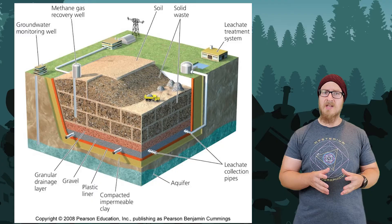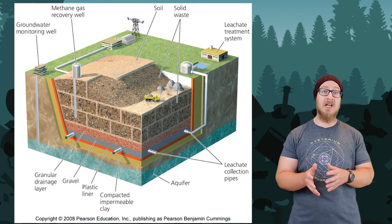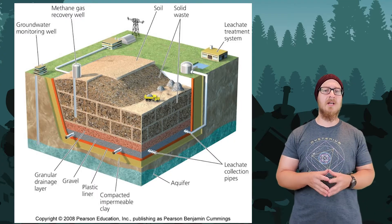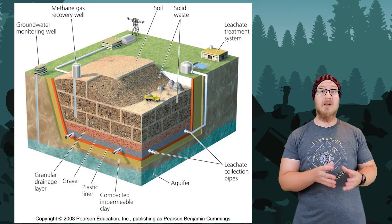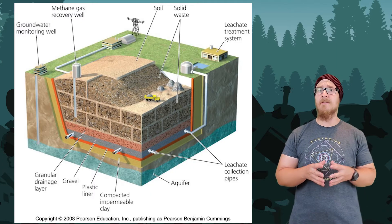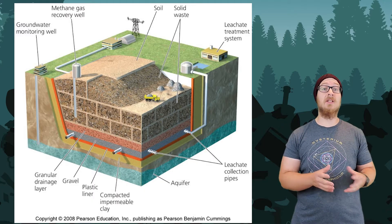Rainwater passes through the waste in the landfill, and if the landfill is not properly lined or the leachate is not properly managed, it is at risk of contaminating the groundwater near the site. The leachate is collected and treated on site. Landfills also have a well to monitor the groundwater to ensure that no leachate is leaking through.